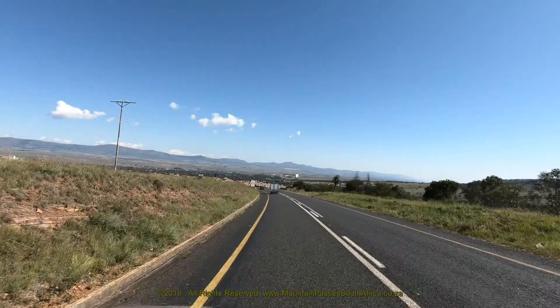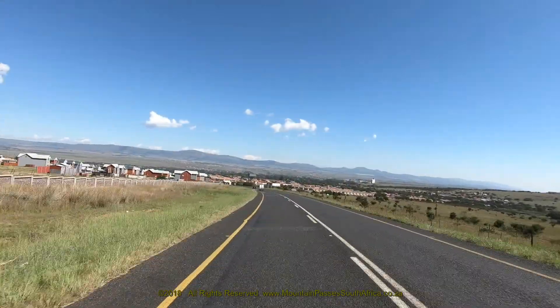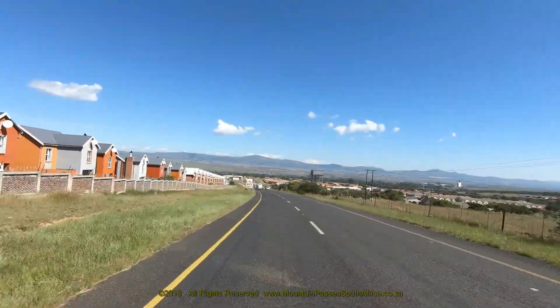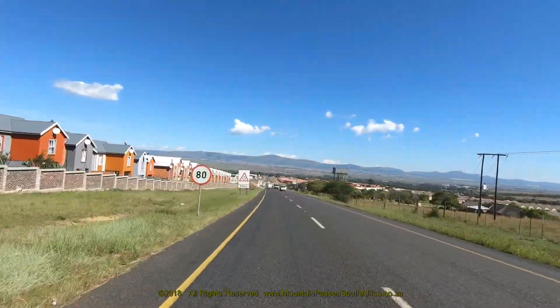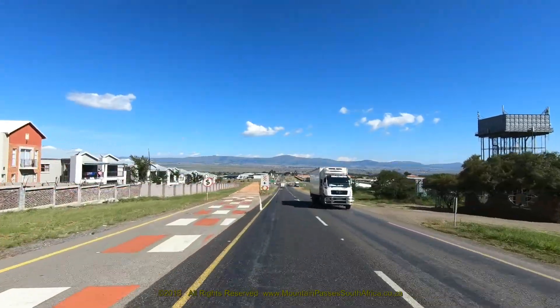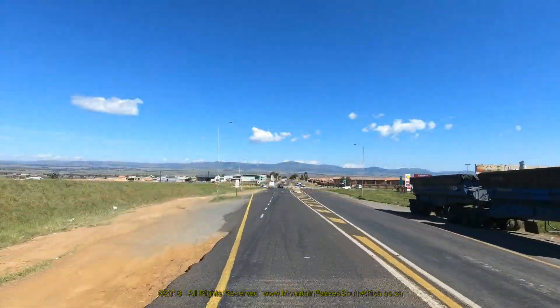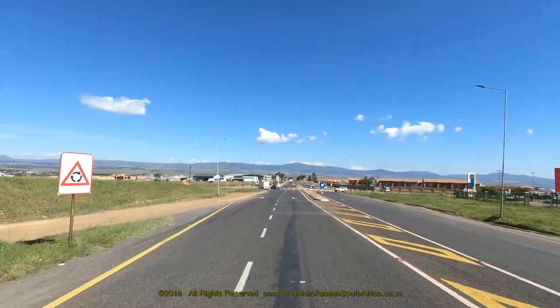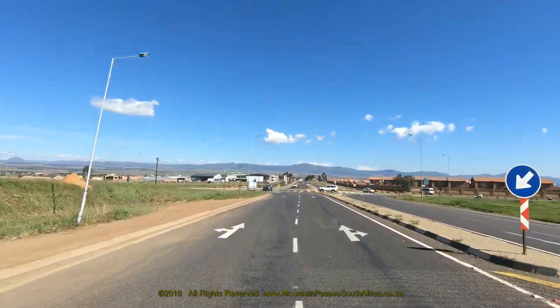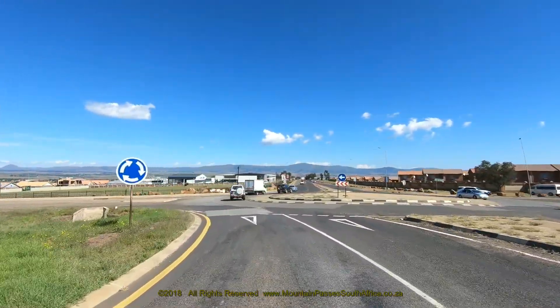Leidenberg, which means 'place of suffering,' was founded by these pioneering Voortrekkers fleeing malaria and the debilitating heat of lower-lying areas in the early 1800s. The town is also an important center for farming and is home to one of Mpumalanga's best museums, detailing the mysterious history of the famed Leidenberg heads, which are unique pottery masks made by a vanished people. The pass ends at the 11.9 kilometer point at a traffic circle.